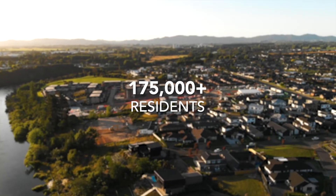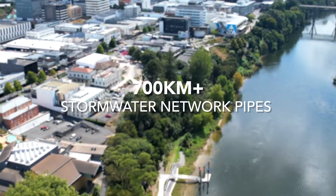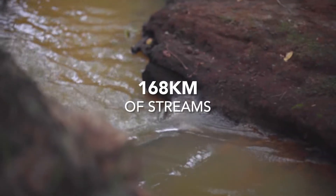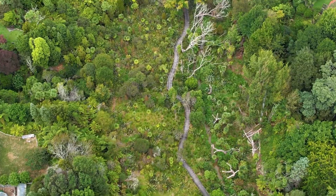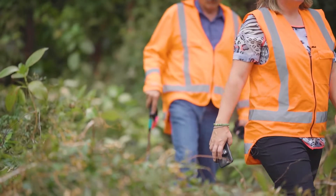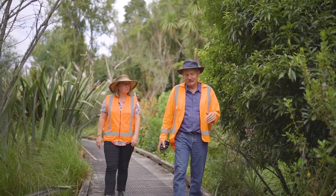Hamilton is home to more than 175,000 residents, has more than 700 kilometres of stormwater network pipes and 168 kilometres of streams running through its gully networks. Our streams are important ecosystems for many native species including native tuna. We must protect and look after our environment for generations to come.